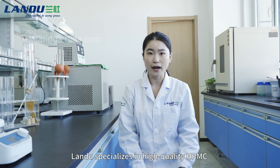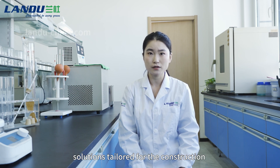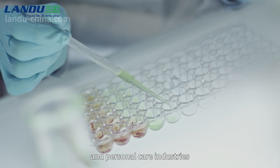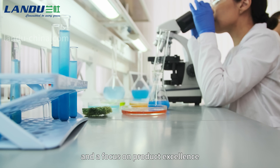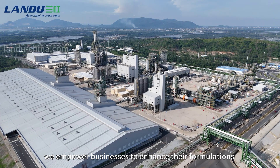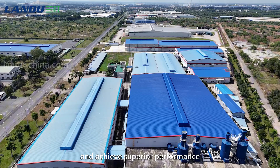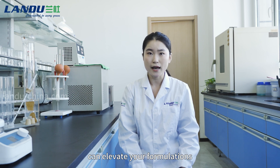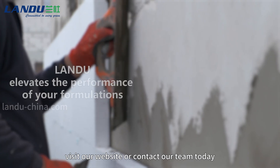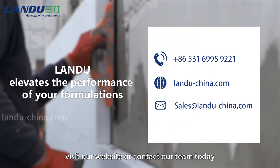Landu specializes in high-quality HPMC solutions tailored for the construction and personal care industries. With expertise in cellulose ethers and a focus on product excellence, we empower businesses to enhance their formulations and achieve superior performance. For more information on how Landu's HPMC can elevate your formulations, visit our website or contact our team today.